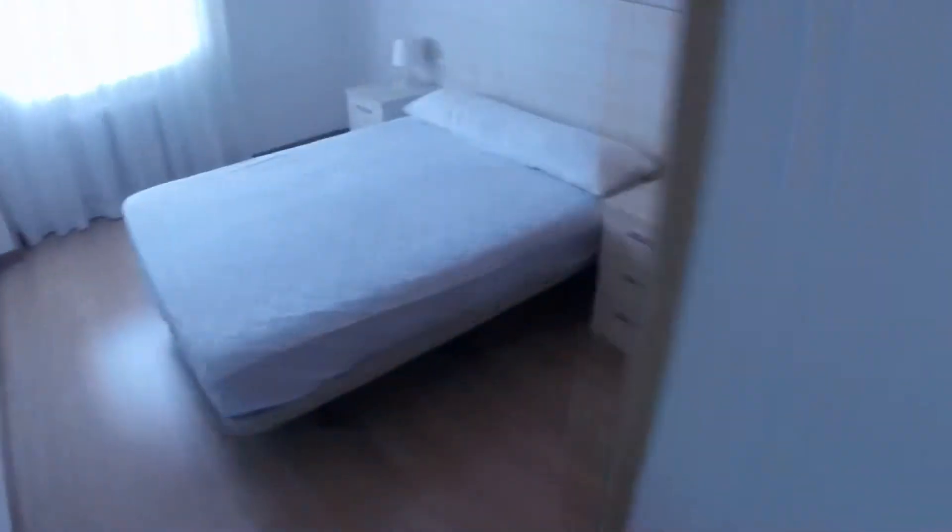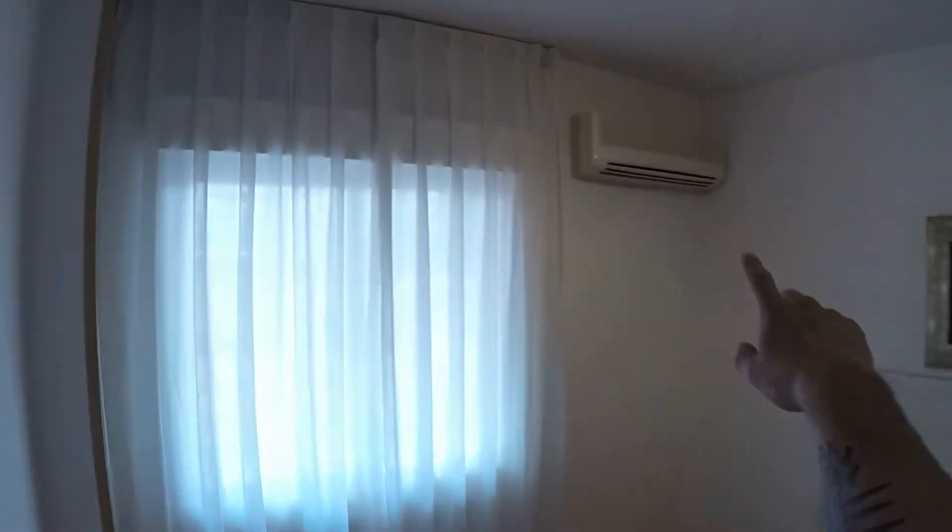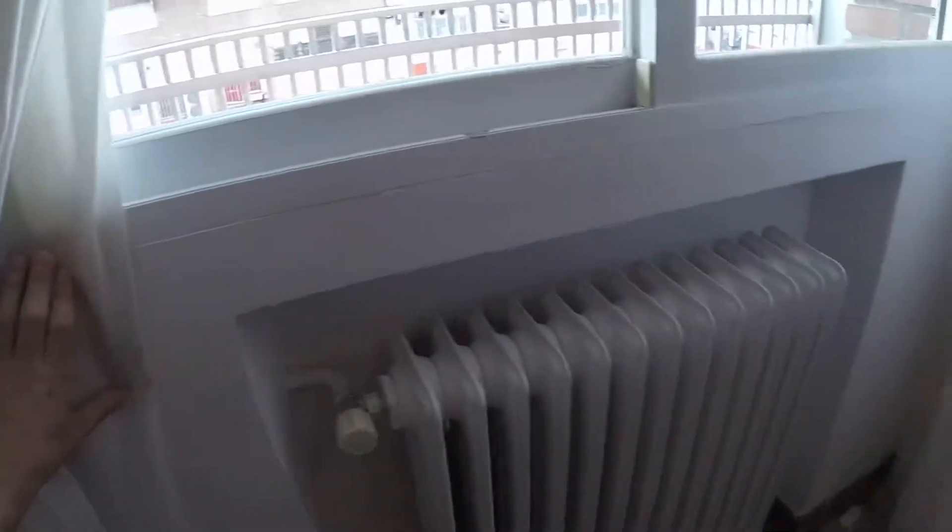And now at last let's see the bedroom. We have a double bed and two bedside tables. We can see that we have air conditioning in this room, like in the living room, and we have heating too.